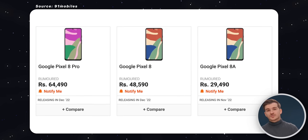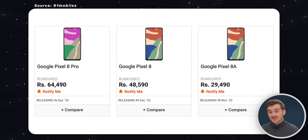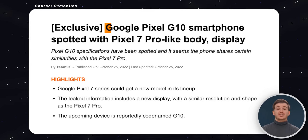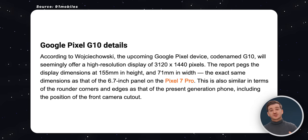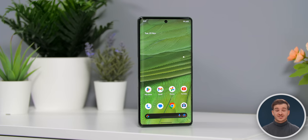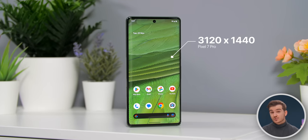The first leak comes from 91Mobiles, who have actually been very accurate in the past. This is an exclusive report featuring an upcoming Google phone codenamed the Google G10. So the Pixel 7a, right — as that's the next phone that Google will be releasing? Well, not quite, because the resolution of this display is apparently 3120x1440, which is the same exact resolution as on the Pixel 7 Pro, whereas the Pixel 7a would have had a 1080p panel, it being a mid-range device.